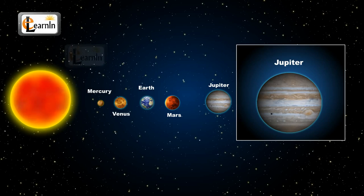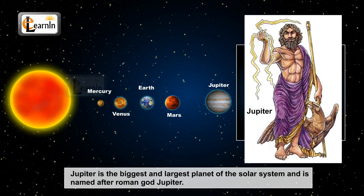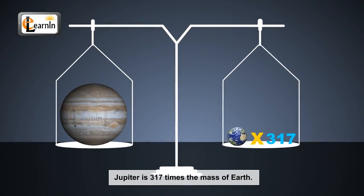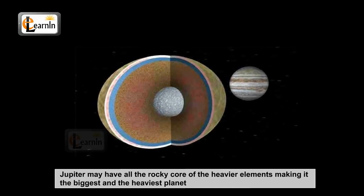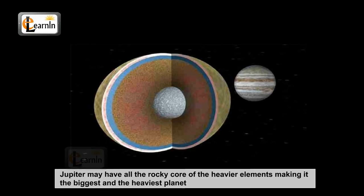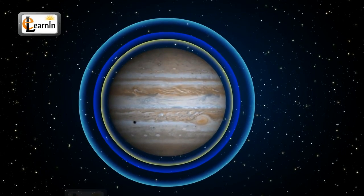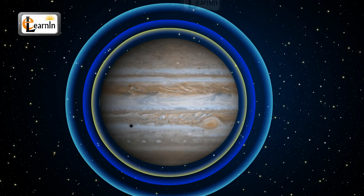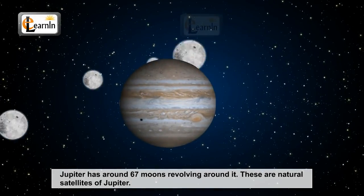Jupiter is the biggest and largest planet of our solar system and it is named after the Roman god Jupiter. Jupiter is 317 times the mass of Earth. Jupiter may have a rocky core of heavier elements making it the biggest and heaviest planet. The outer atmosphere of Jupiter is divided into several bands at different latitudes resulting in extreme storms. Jupiter has 67 moons revolving around it, which are natural satellites of Jupiter.